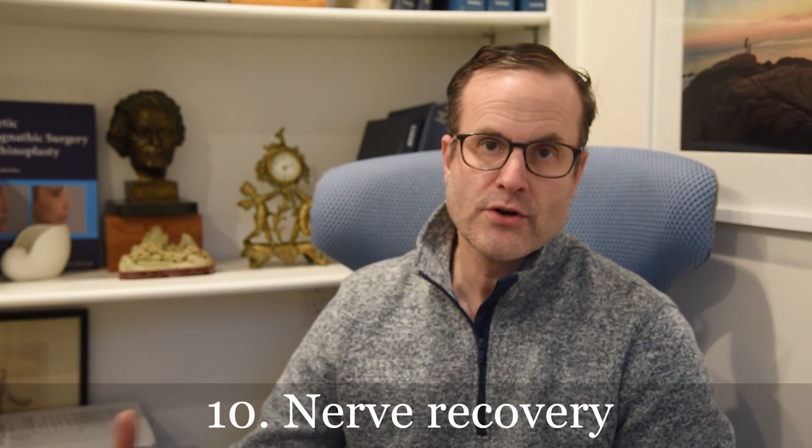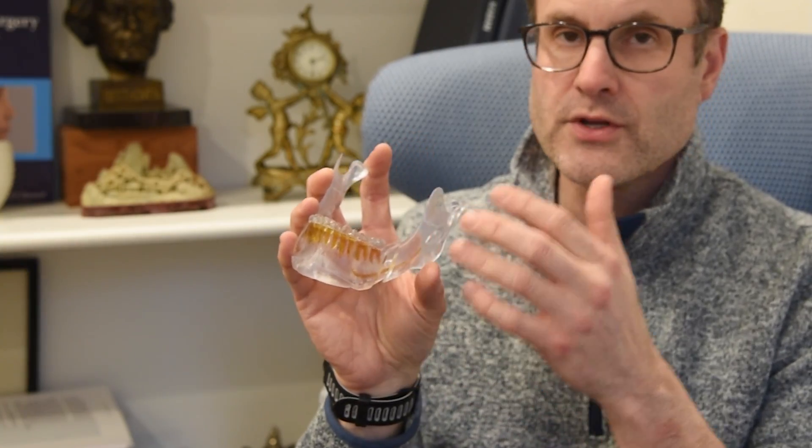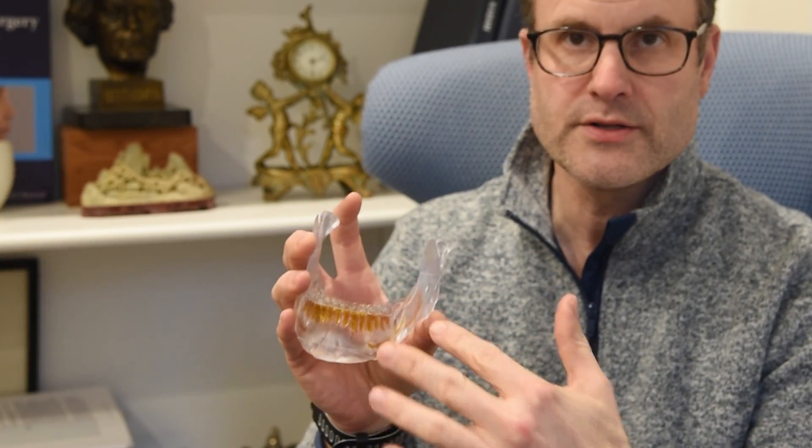Number ten: nerve or sensibility recovery. It's true — you will have some numbness after jaw surgery. The upper lip and cheeks usually come back in six weeks or two months. The lower lip and chin, because of the inferior alveolar nerve — the nerve that comes through your lower jaw to the lip and chin — can take longer to come back; it can be six months or a year. But in most cases, 98% of cases, sensation does return. Younger age, under about 40 or so, correlates with improved return of sensation.